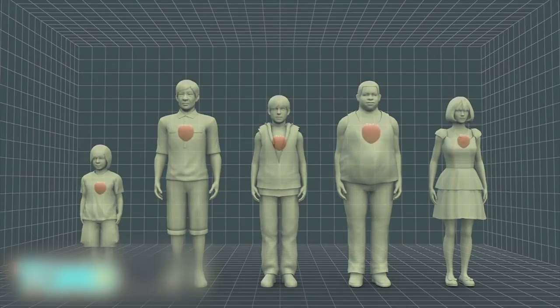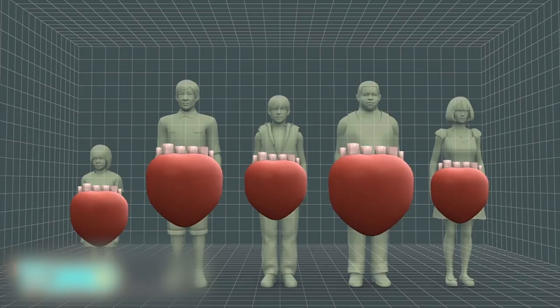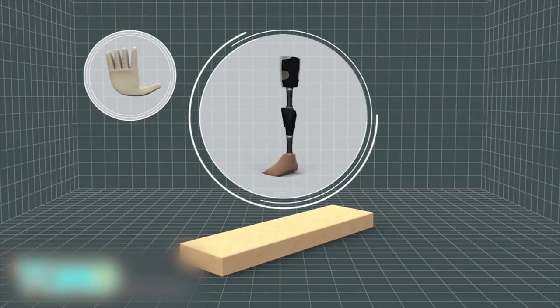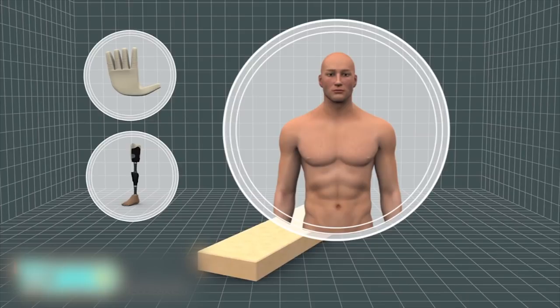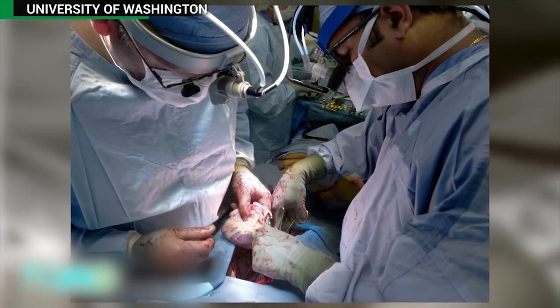If it were to be used to make a product for the market, the fact that the foam is cheap and malleable would allow the product to be customized for individual patients. The material could also be used for soft robotics, prosthetic limbs, and implantable devices. Before it could be used for market products, the new foam would have to gain approval from the FDA.